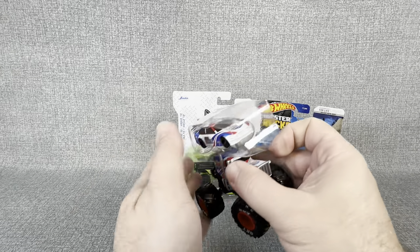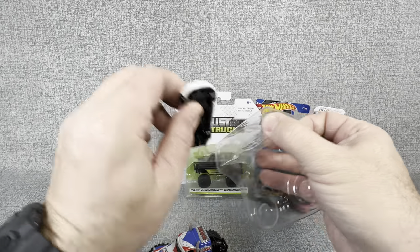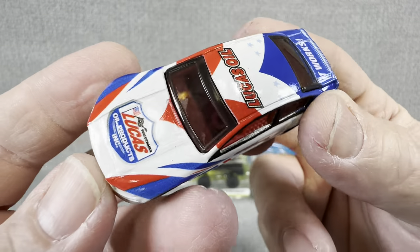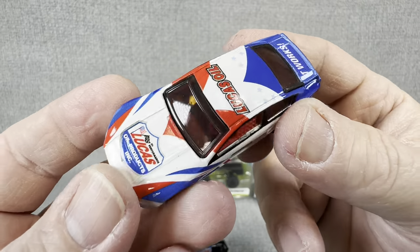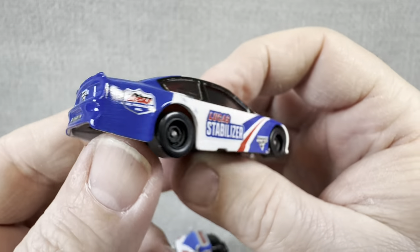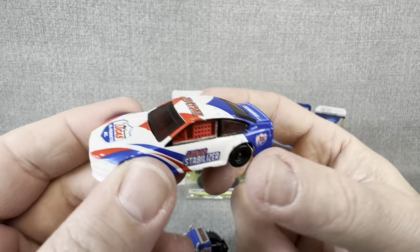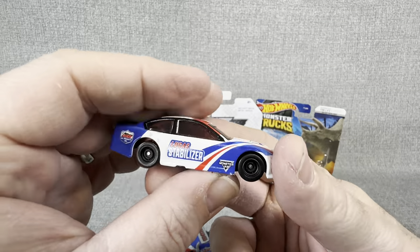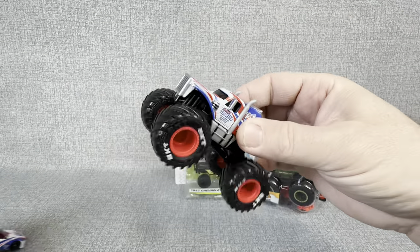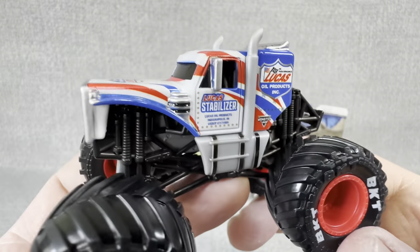We did get a race car and a monster truck in this opening. We're not really focused on the race car, but I'll give you a quick look. Kind of a neat looking car — just a basic race car, nice colors. A basic car but a nice little addition; you could perhaps climb your monster truck over it if you wanted to.